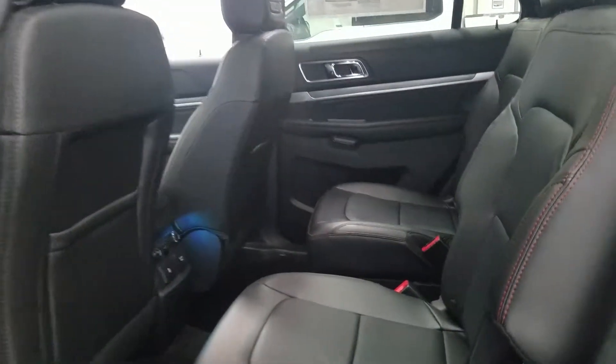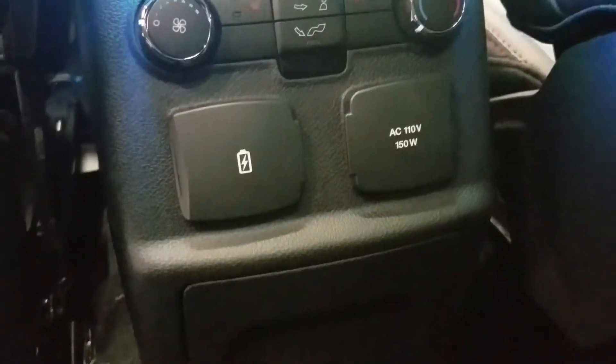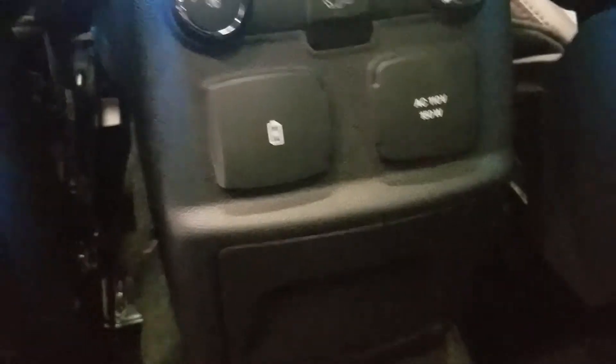We have our dual captain chairs which include heated seats, and passengers can also enjoy their own ventilation as well as their dual USB port and an AC outlet.